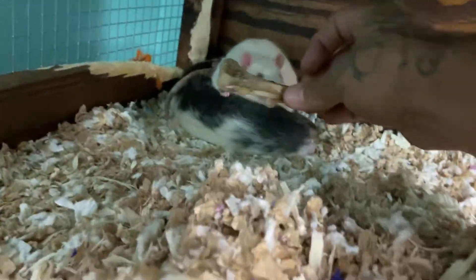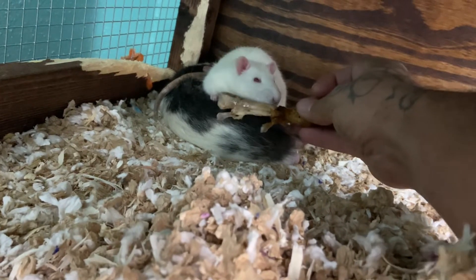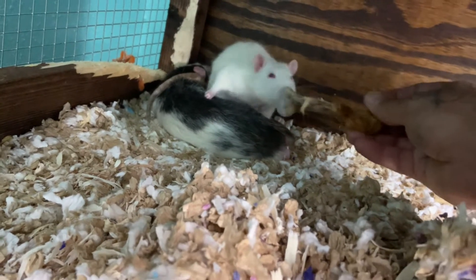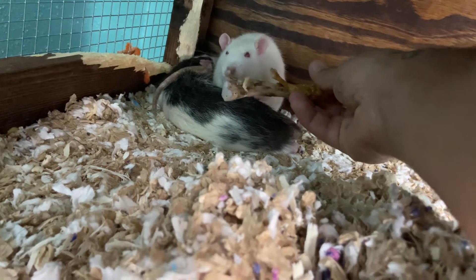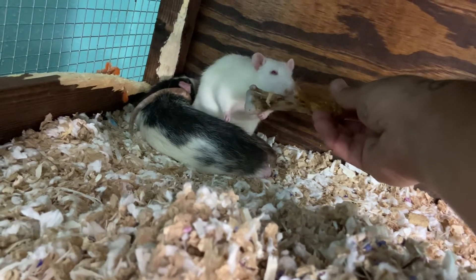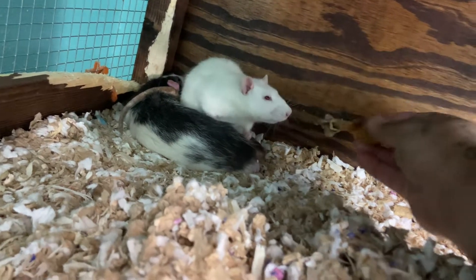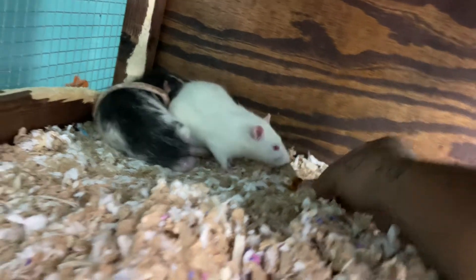Let's give some to the daddies, see if they want some. Daddy, y'all want chicken bones? I'll tell y'all what — the daddies are some little picky eaters. He's just licking it. Are you wanting me to just feed it to you? Go ahead and take care of that.